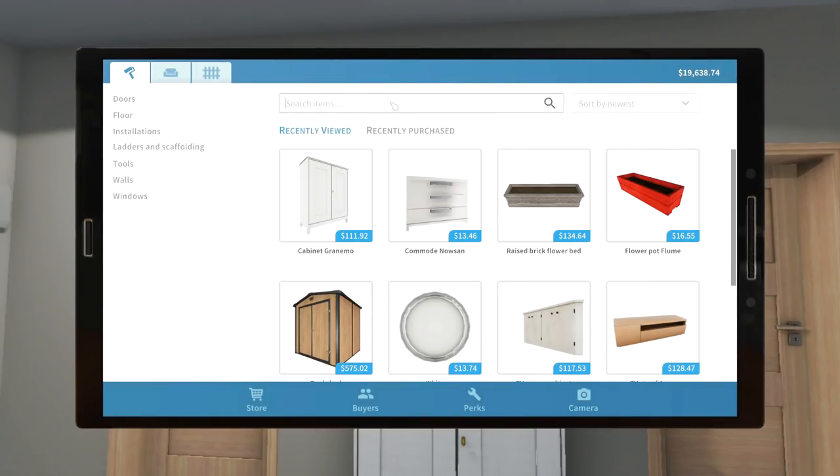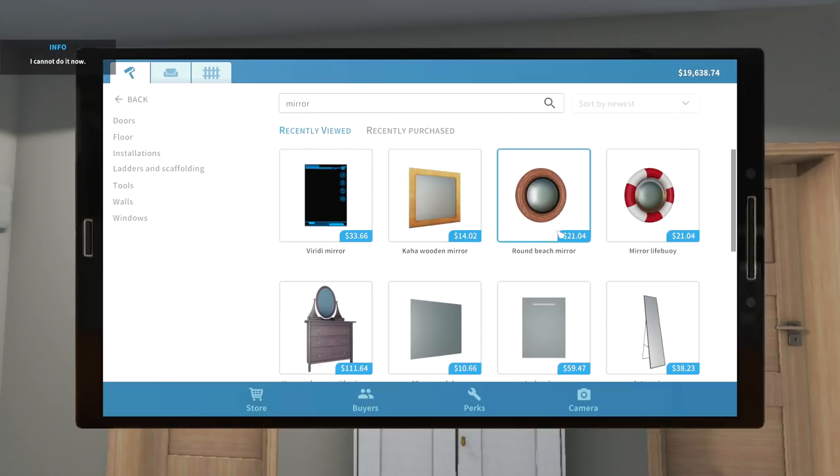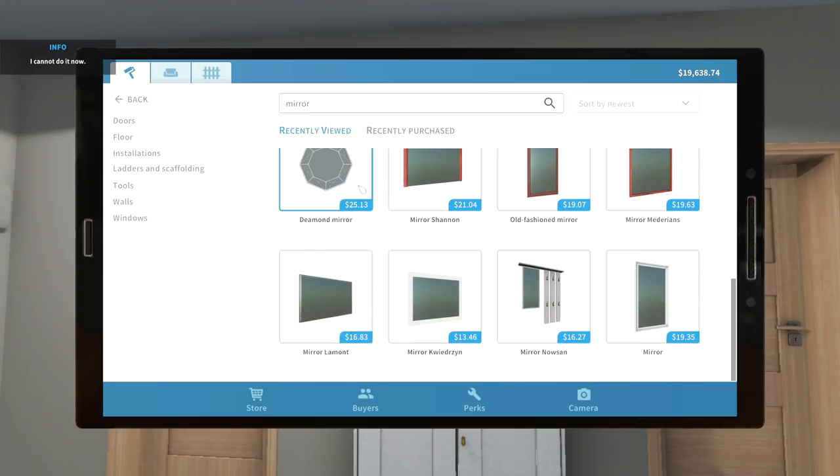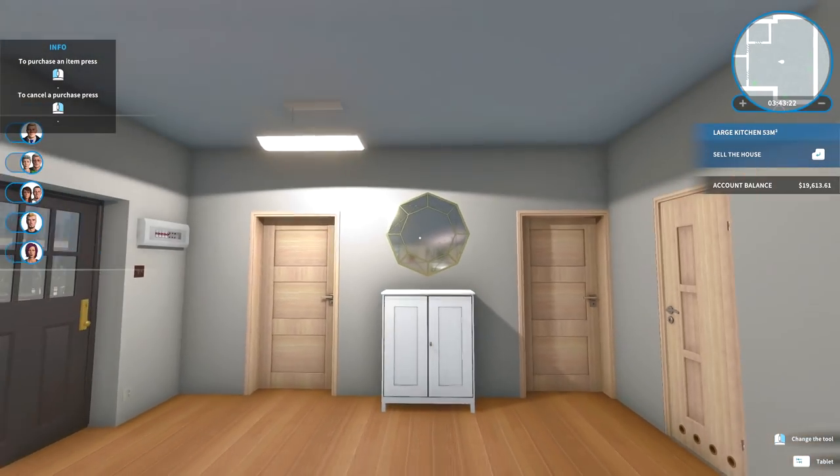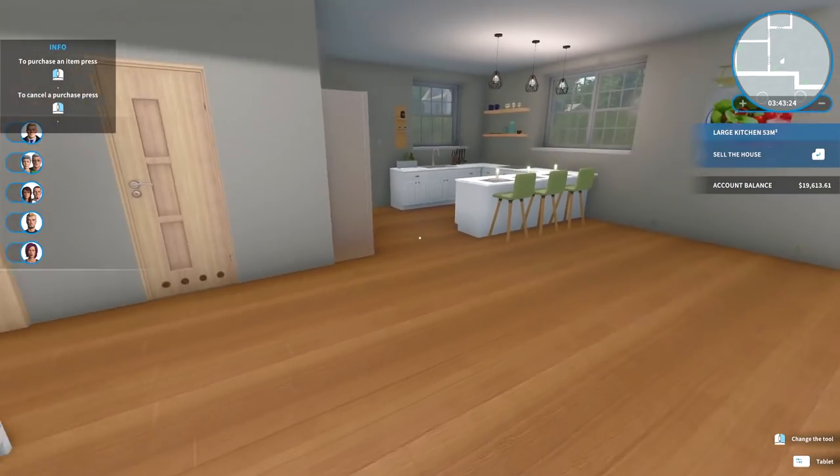Let's see — mirror, mirror. I love searching for mirrors. The demon mirror — can we make it in gold? There we go. Perfect, guys. This is a nice little entrance area here.